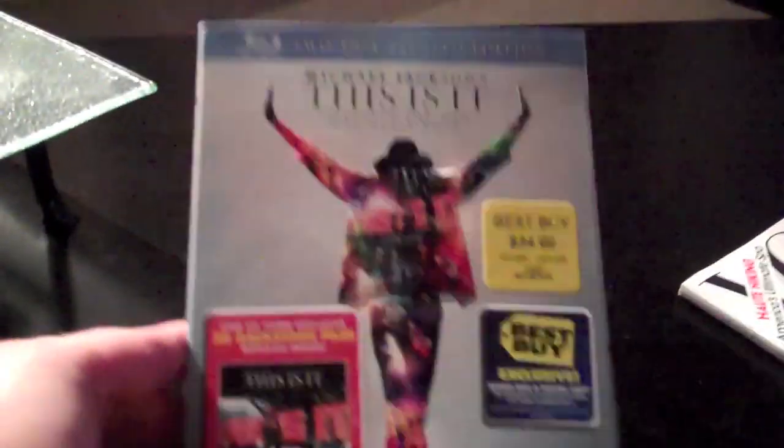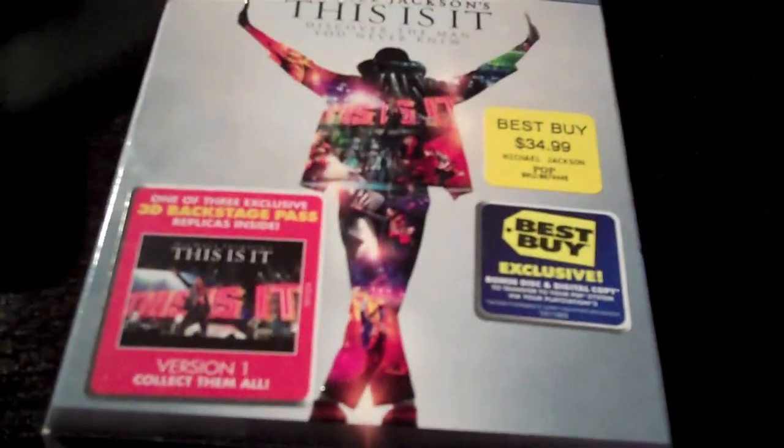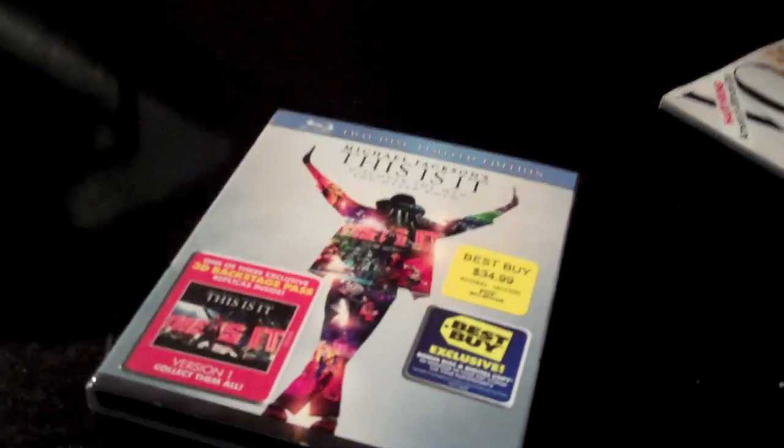Alright, this is IT unboxing, Blu-ray. Look at that, beautiful Best Buy. Retails for that, but it's on sale this week because it just came out, so let's take it out.